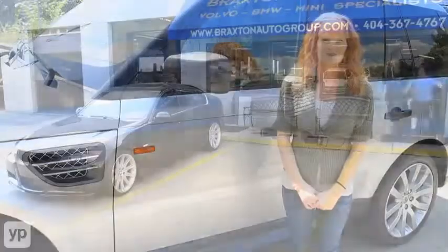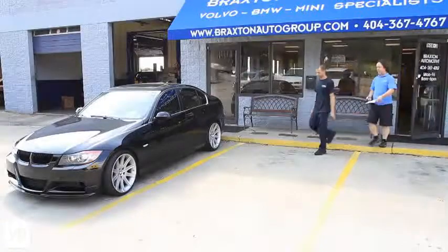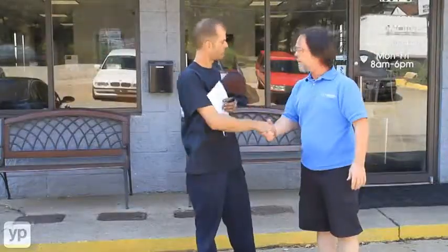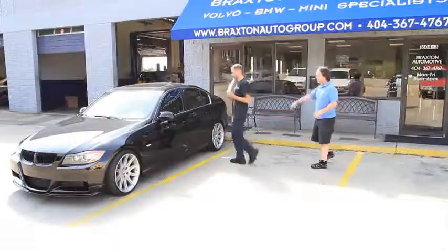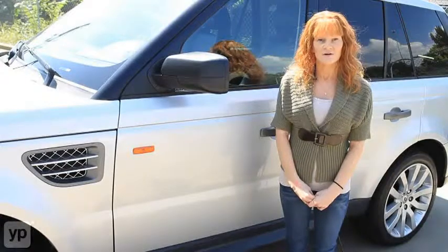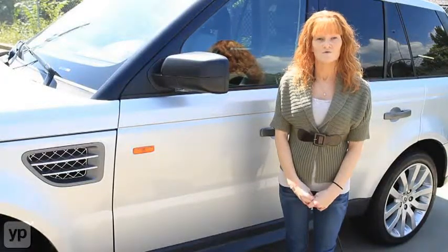When you come to pick up your vehicle, it's returned to you clean, and all the repairs are done as you wish. In a couple of days, we'll follow up with you with a letter and a phone call to personally find out how your experience was. Although we specialize in Volvo, BMW, Mini, and Land Rover, we also service most other foreign vehicles.